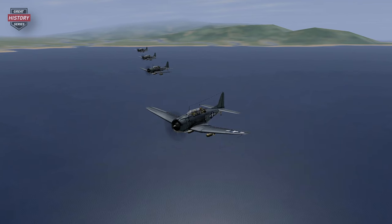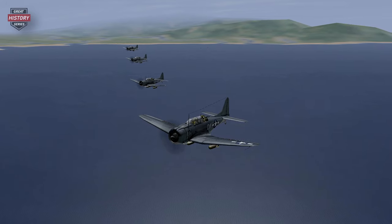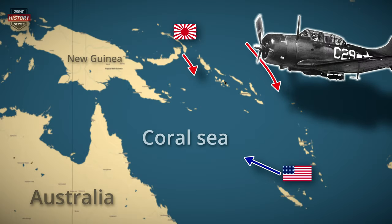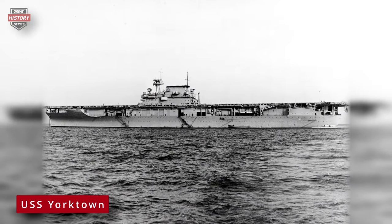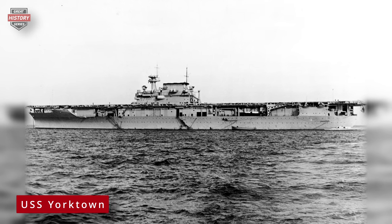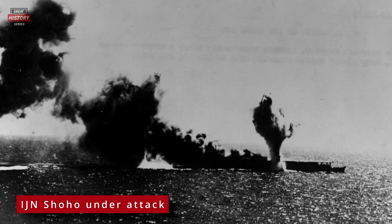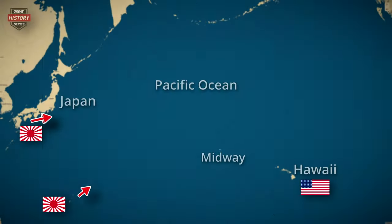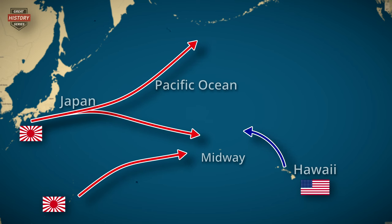In the Battle of the Coral Sea, which took place from May 4 to May 8, 1942, the Douglas SBD Dauntless played a significant role. This encounter was notable for being the first carrier-based aircraft battle in history. SBD Dauntless dive bombers operating from the aircraft carriers Yorktown and Lexington damaged the Japanese carrier Shokaku and contributed to the sinking of the light carrier Shoho, hitting it multiple times.